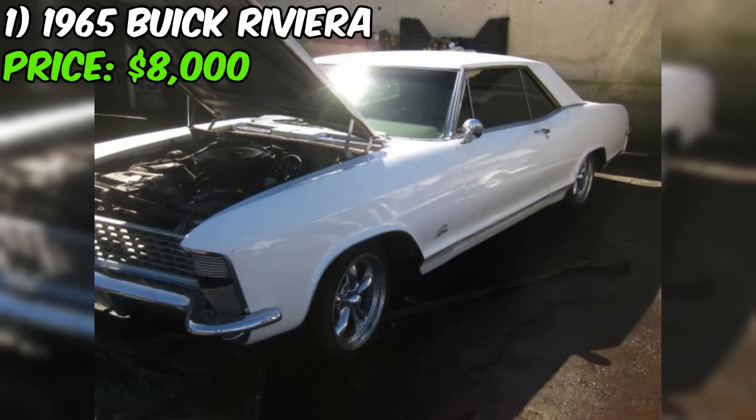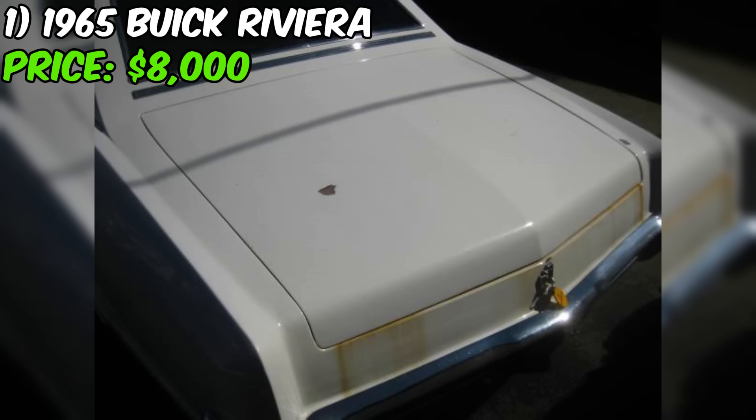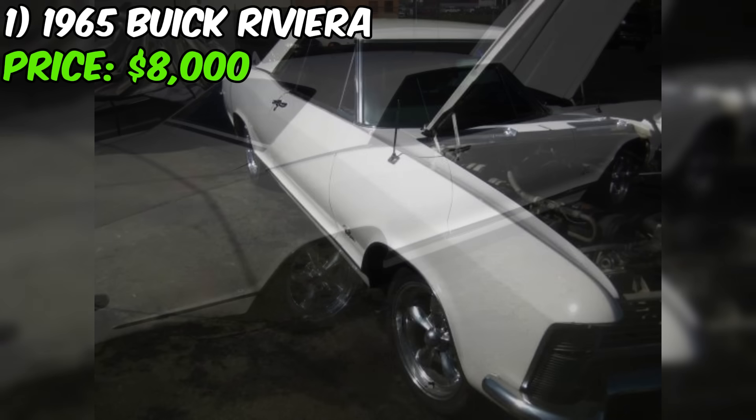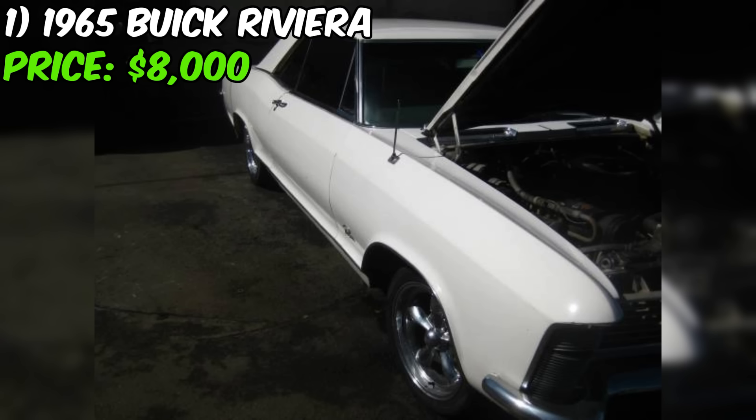It's important to keep in mind that the floor pan issue will require additional time and money to address. In summary, this Riviera presents an opportunity to own a classic American luxury car with desirable features. While it does require some work, the seller is upfront about this, and the price seems fair considering the car's condition and included extras.